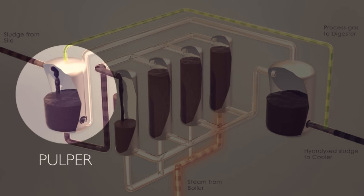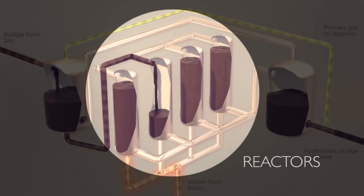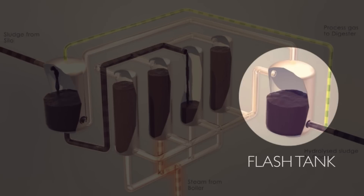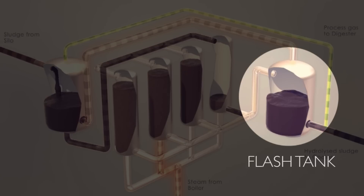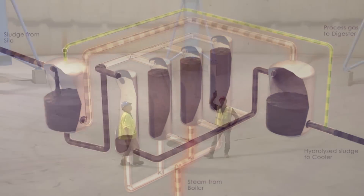The solids are fed into a tank, preheated, then pumped into reactors where they are cooked for 22 minutes at 338 degrees Fahrenheit under high pressure, which kills all the pathogens. In the final step, in a flash tank, the solids are quickly returned to atmospheric pressure. The pressure difference bursts the cells, making the food very available for the hungry microbes in the digesters.